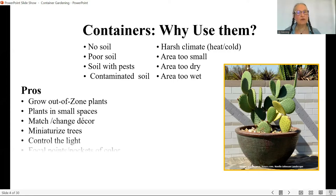The pros: you can grow out-of-zone plants, grow plants in small spaces, and change things to match your decor. Container plants have an intimacy to them — they can be part of that outdoor room, your patio, or a courtyard off your apartment. We can miniaturize trees, which means we can grow fruit. We can control the light by moving things and create focal points or pockets of color in a bland backyard.